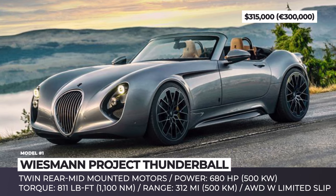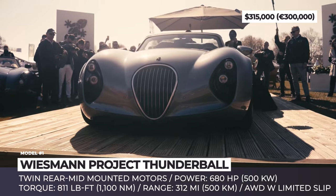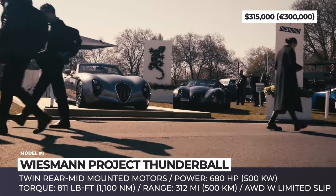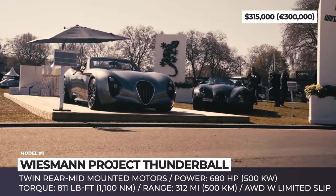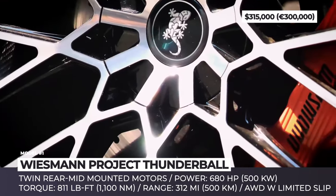Wiesmann Project Thunderball. Established in 1988, this German boutique automaker faced financial setbacks that halted operations for nearly 10 years. However, with new leadership in place, Wiesmann has resumed its activities.